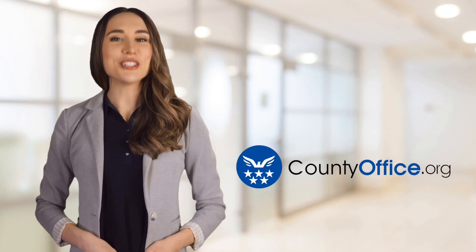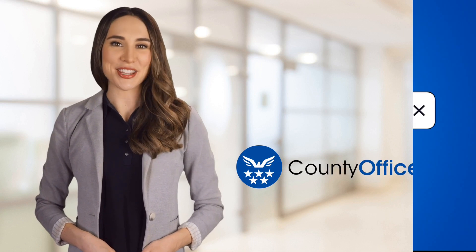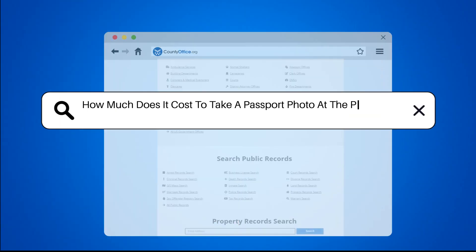Welcome to County Office, your ultimate guide to local government services and public records. Let's get started. How much does it cost to take a passport photo at the post office?